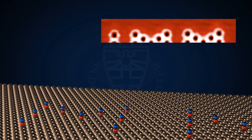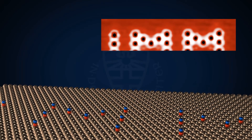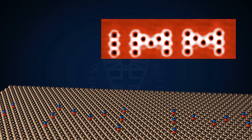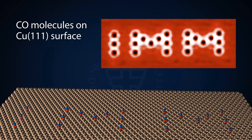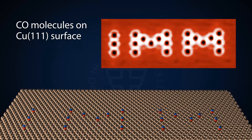One of the more fun aspects of STM is that we can also utilize the tip of the microscope to move individual atoms around. This gives us the ability to fabricate structures down to the single atom level. Here, you can see an example of individual carbon monoxide molecules which have been moved around atom by atom in order to fabricate the logo of our institute.